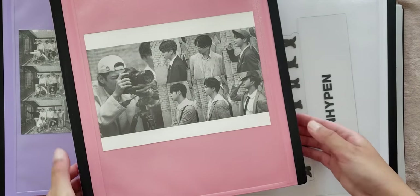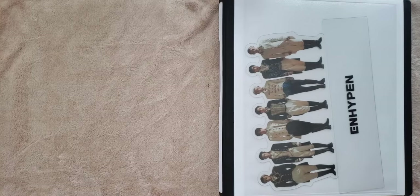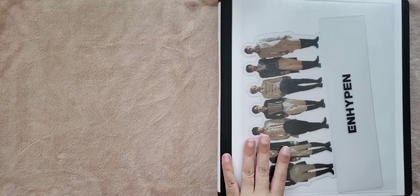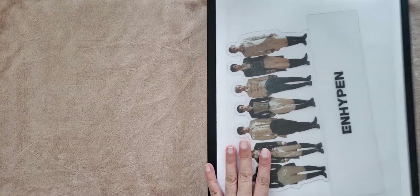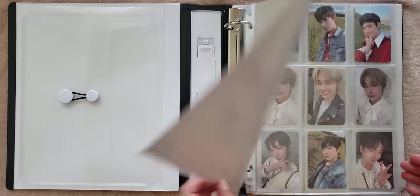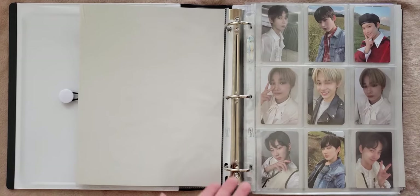We are going to start with my multi binder. In this binder is Enhypen as well as all of the other groups whose albums I happen to own. I only actively collect Enhypen and BTS. And for Enhypen, my bias is Nikki, my second bias is Sunu, and Jinwon is my wrecker. So I collect Watney line.